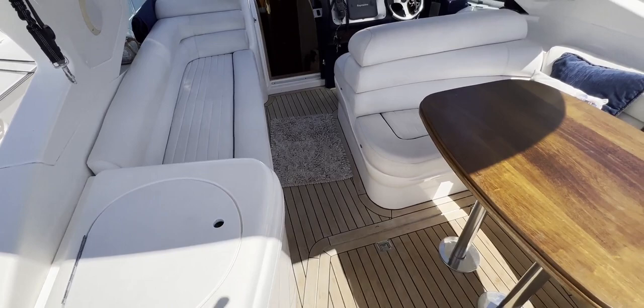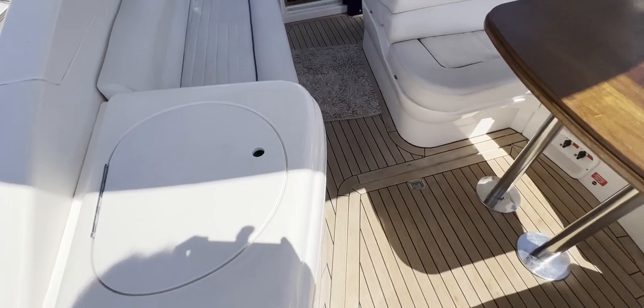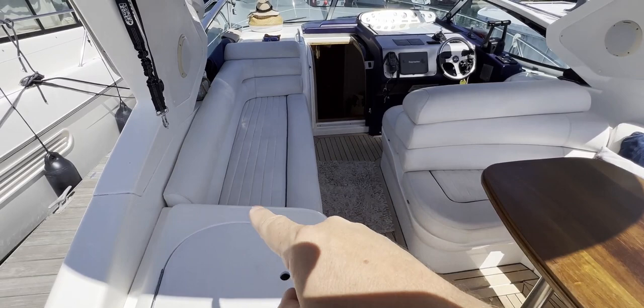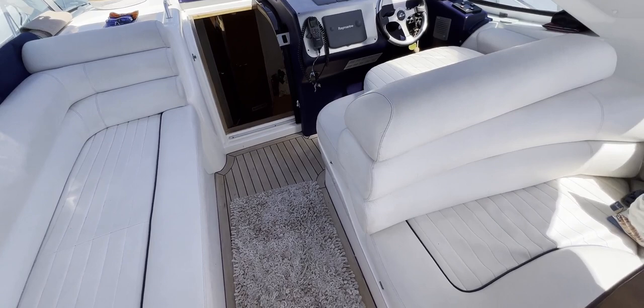Turning our attentions forward, back at the companionway you can see really nice easy access towards the helm and down below. To the left we've got a sink so we can be making our drinks, our G&Ts, up here al fresco with no worries at all. Looking forward, we've got a nice bench seat along the port side. Lifting this cushion reveals a small hatch — large enough to escape from the after cabin, or left open overnight it gives a bit more air down there.